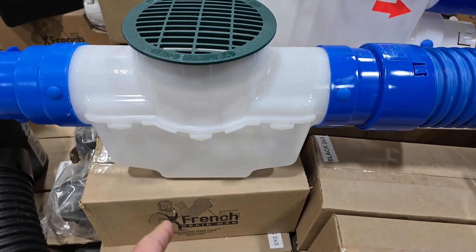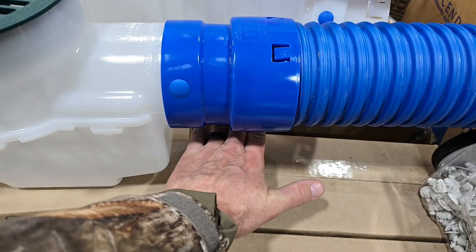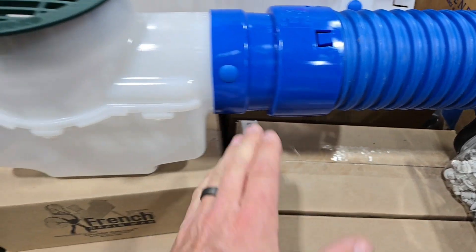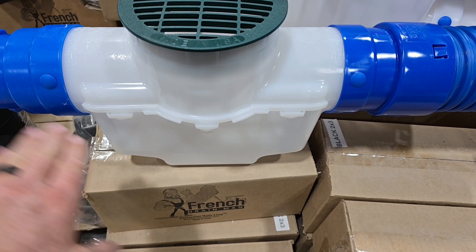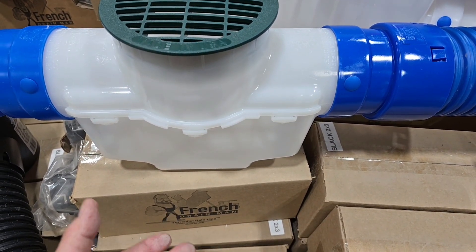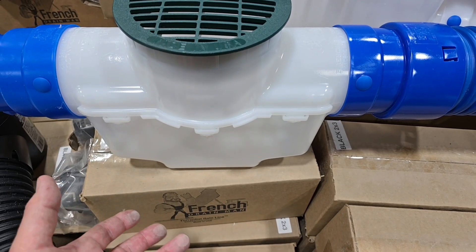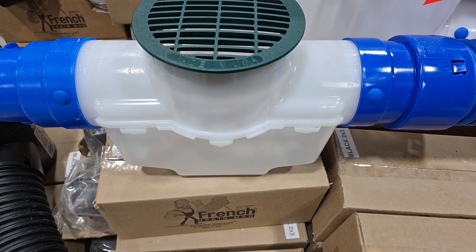This catch basin is our one-gallon. You can see how much distance there is from the bottom of the catch basin to the bottom of the pipe — this area is like a belly. What happens in the belly of a line? It grabs and catches all the debris. This is a brilliant way to put a sediment trap in-line to prevent your line from clogging.